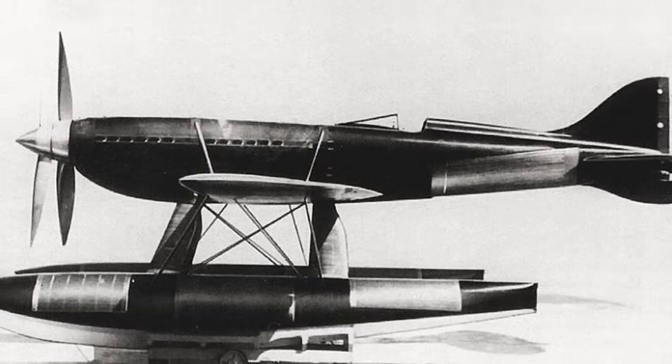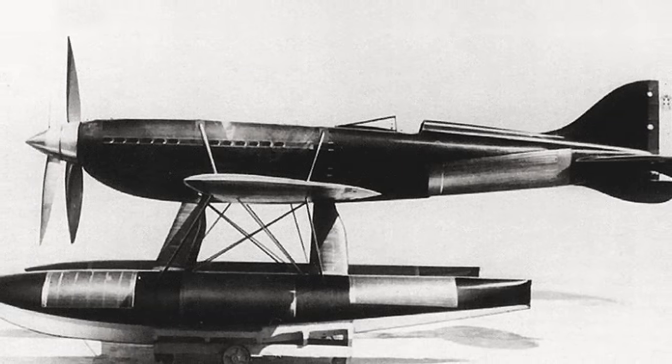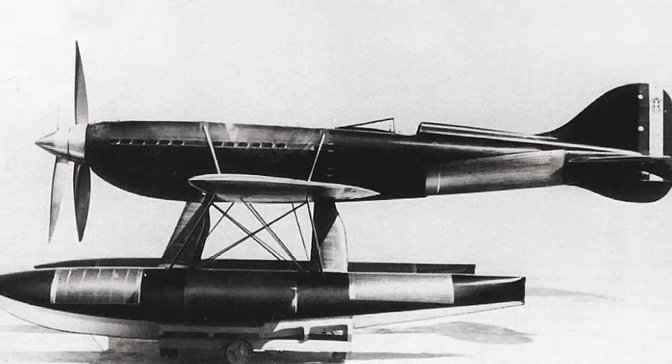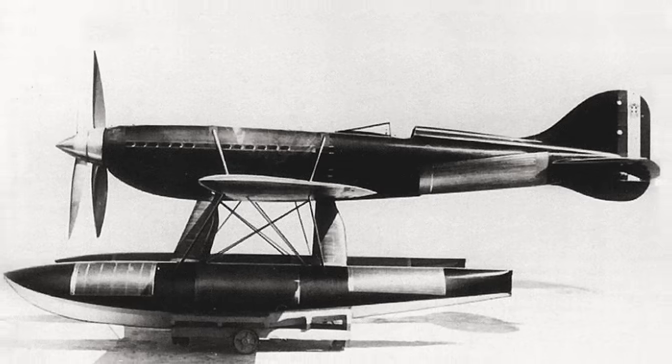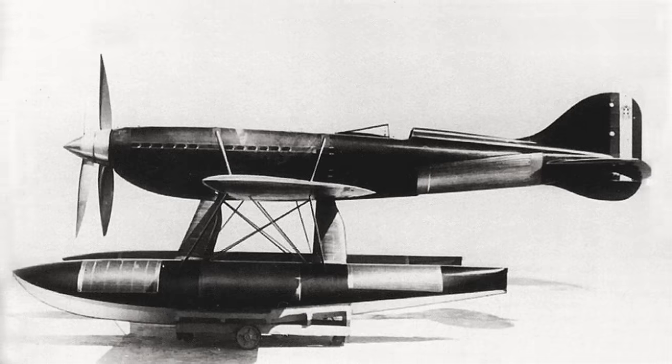Macchi Aeronautica was chosen to design the airframe, leading the development of the Macchi Castoldi 72, the MC72 for short. Fiat was tasked with creating a powerful engine to outperform the British, with the design of the MC72 built around this new engine.